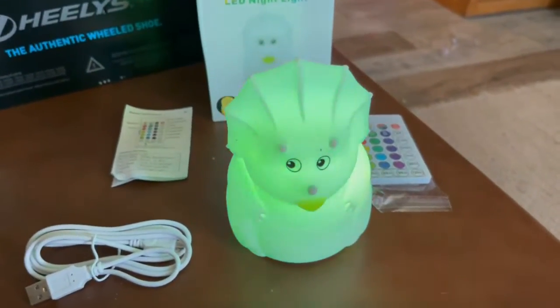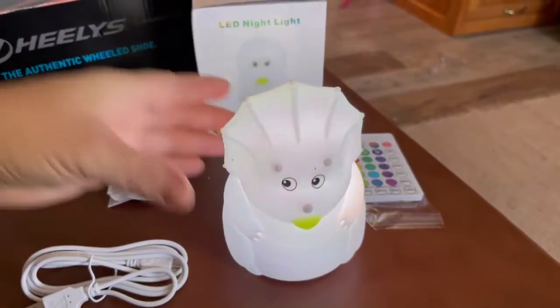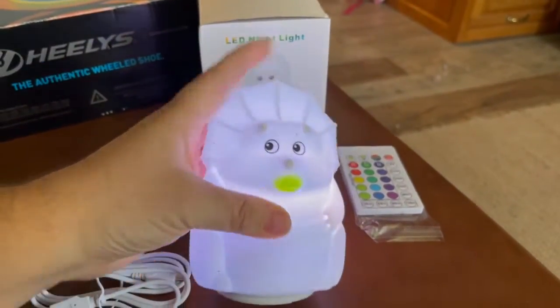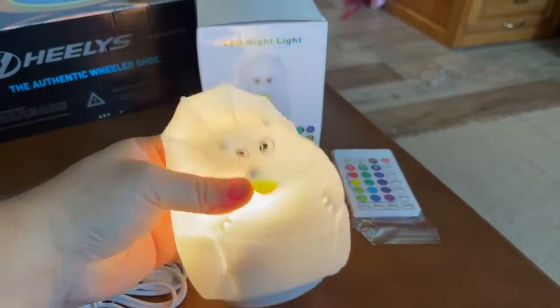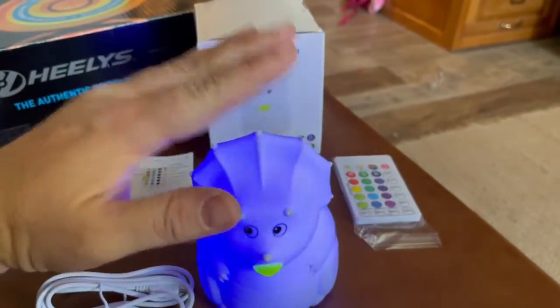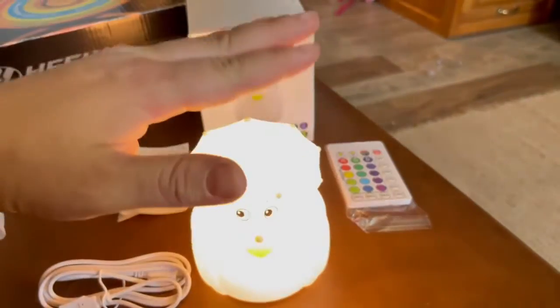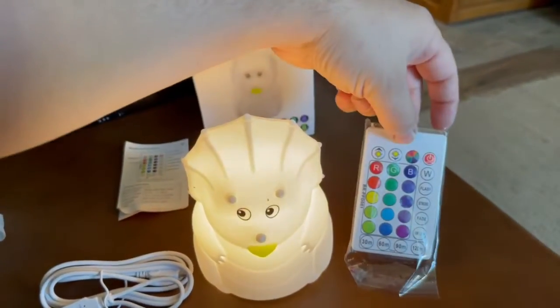Check this out — this is like the best present to give to anybody with a child. It is a squishy nightlight, so cute, and it changes all the colors. You just tap it and it changes colors — I mean, how addicting is that?